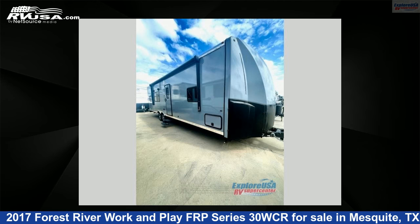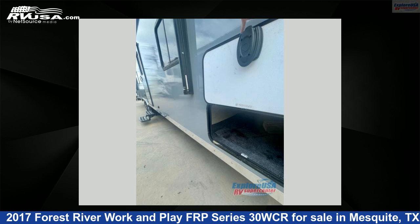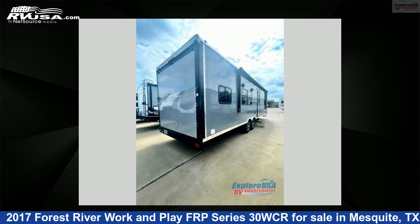This used Forest River is 34 feet 0 inches in length and features sleeps 4 and 110 gallons freshwater capacity. The floor plan layout of this toy hauler features a front bedroom.